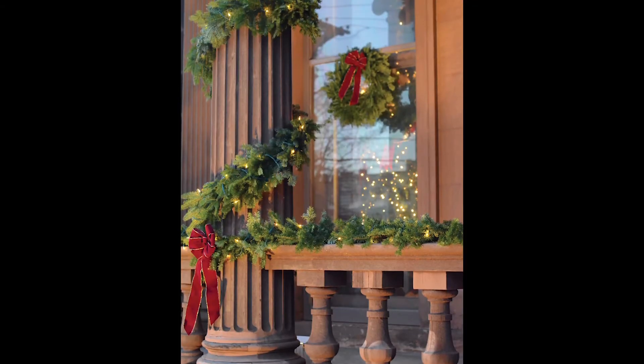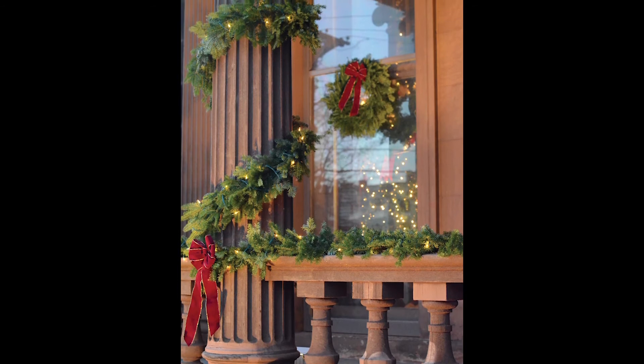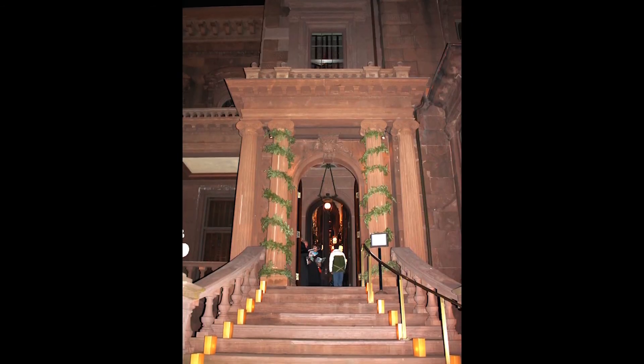This year the mansion is not able to be open because of the pandemic — we're erring on the side of caution and keeping it closed. What we want to do is still let the community know that we're here, we're alive, and we're going forward. The designers who've worked on this in past years thought it would be great to put a little bit of light on the mansion again this year.